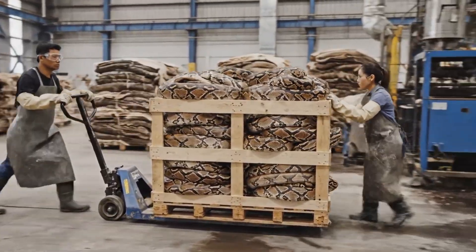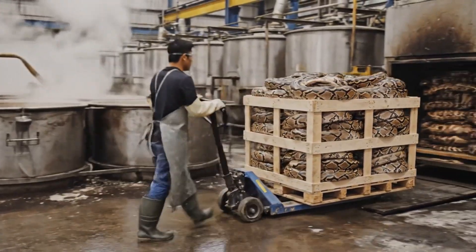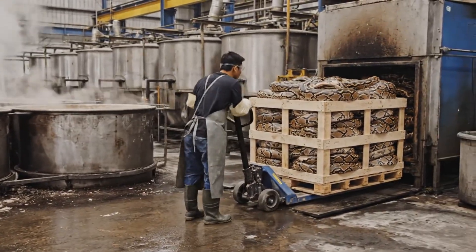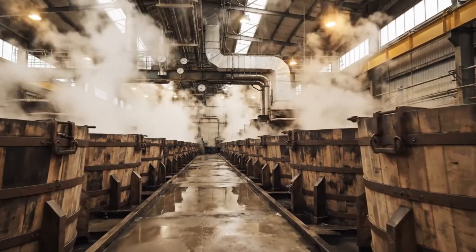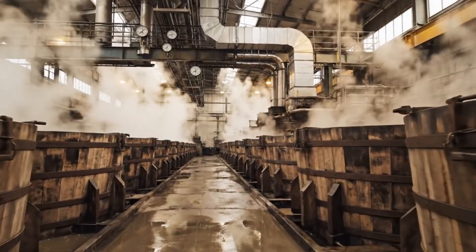Once dried, the skins are moved to the tanning facility. Here, they will be rehydrated and treated in large vats before grading. The tanning process begins in these massive wooden vats, where hides are submerged in the tanning liquor.